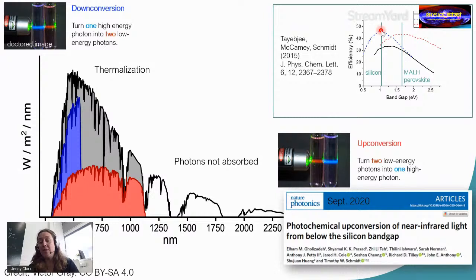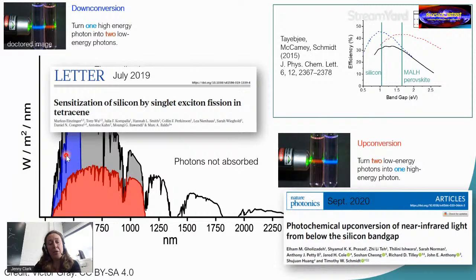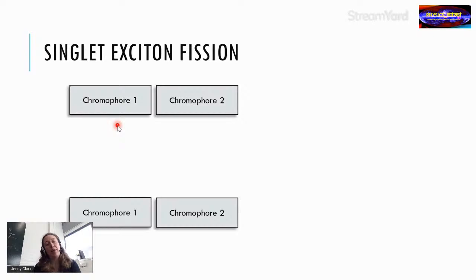This is possible. In 2020, a paper in Nature Photonics from Tim Schmidt's group showed photochemical up conversion of near-infrared light from below the silicon bandgap. Going the other way, Boldo's group demonstrated sensitization of silicon by singlet exciton fission in tetracene — a down-conversion process occurring in organic semiconductors.